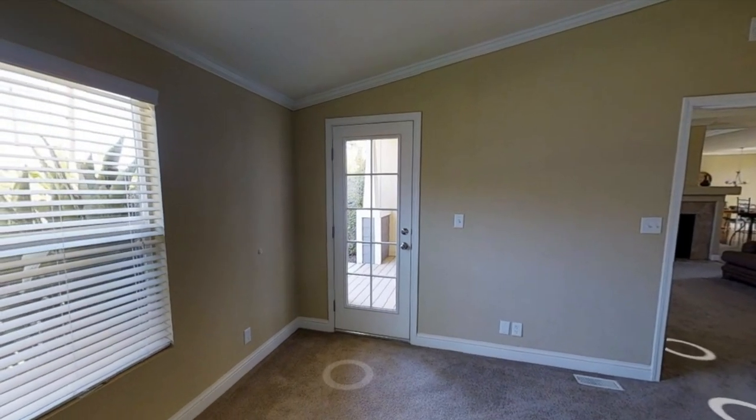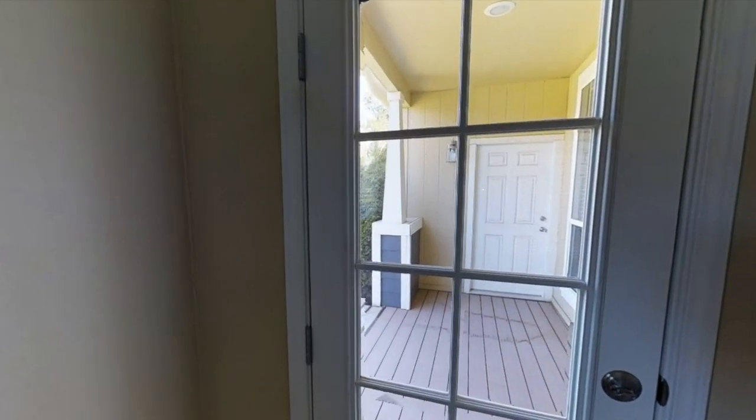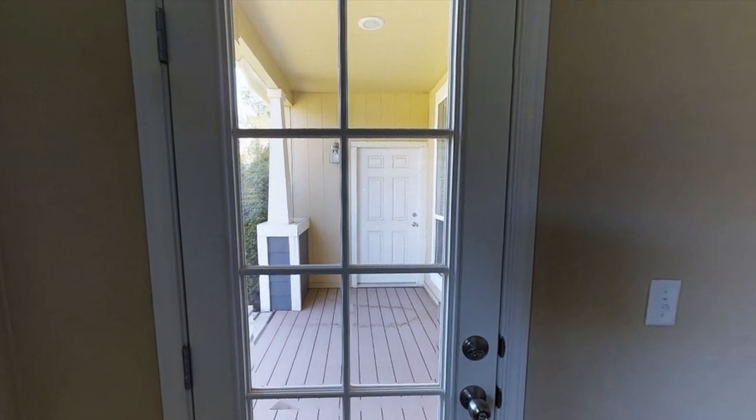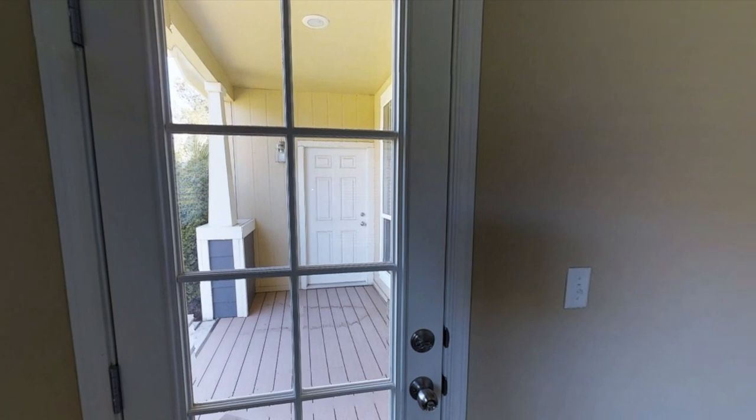Here's the second bedroom, and what I like about this bedroom is that you can open up this door and head out onto the porch — or deck, whatever you want to call it — and just hang out there.